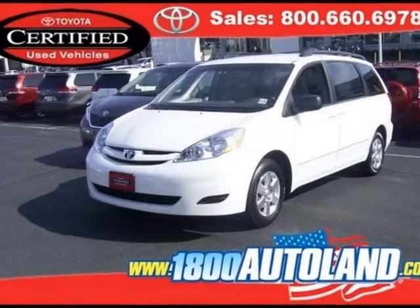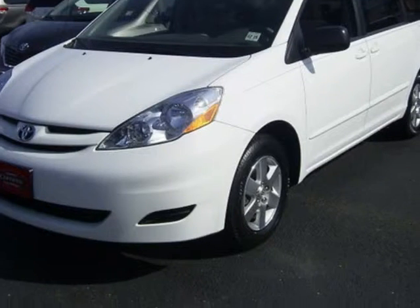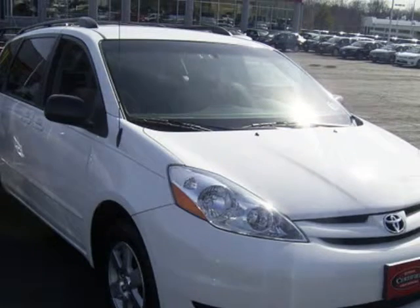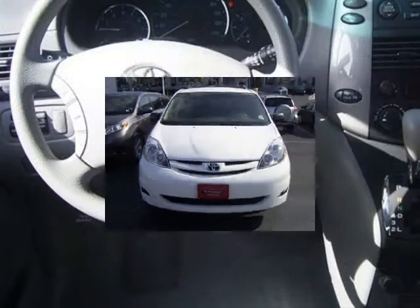We think you will love this certified pre-owned 2010 Toyota Sienna 5-door 8-passenger front-wheel drive, which has 32,967 miles. It comes fully equipped with a 3.5-liter 6-cylinder DOHC engine with variable valve timing, 4-wheel ABS brakes, and many other features.